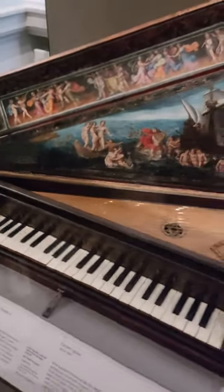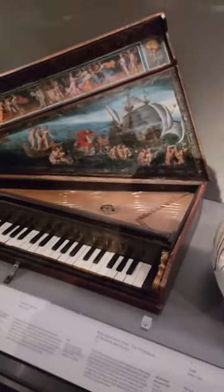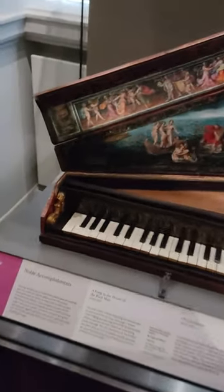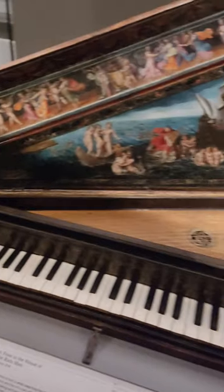This is a depiction of the tale of Arion and the Dolphin, a famous singer from ancient Greece who was rescued by a dolphin after being robbed and thrown overboard by pirates.